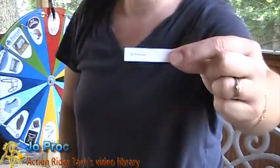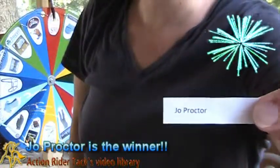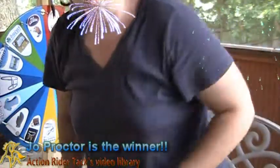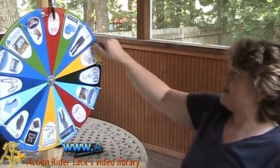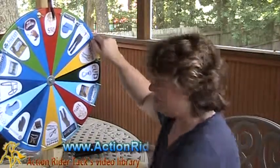Joe Proctor! Joe Proctor — lucky, lucky ducky. Joe, you are the winner again this week. We'll put you back in there. Let's take a big spin on the wheel and see what you've won, Joe. Here we go.